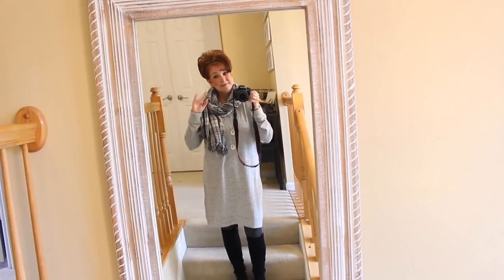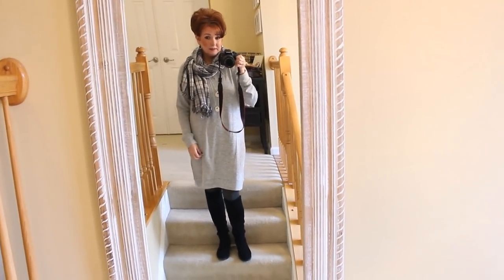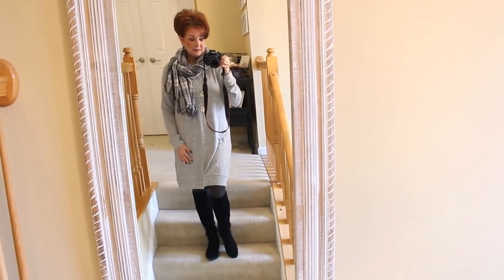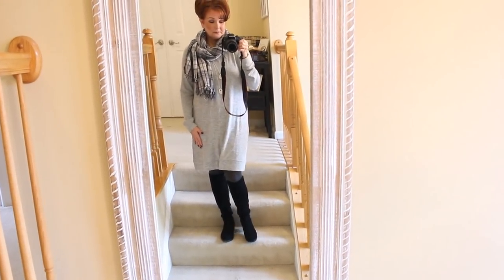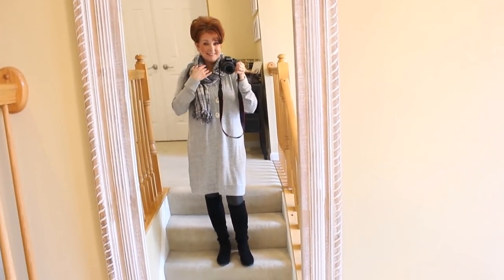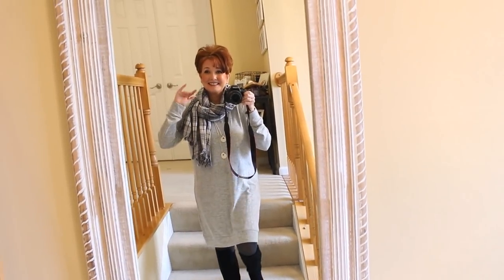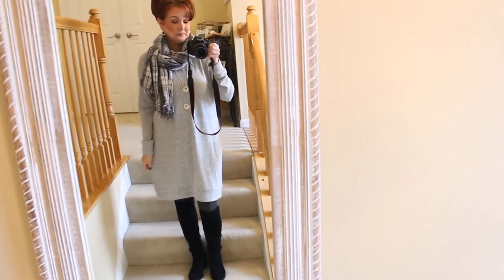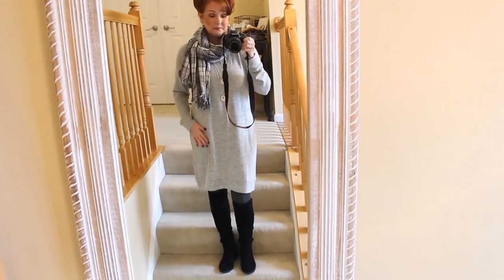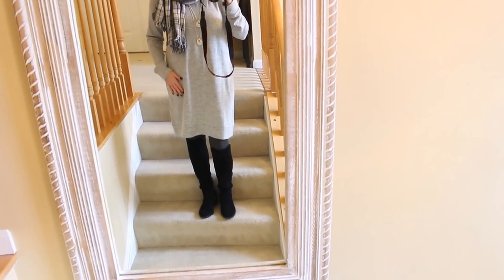Today is Tuesday, February 18th, and since I pulled a muscle in my back over the weekend I have been dressing for complete comfort. This sweatshirt dress is one of my favorites — I found it on Amazon and it is so soft and cozy. I've matched it up with a pair of gray tights, my black suede boots, and a nice thick scarf.